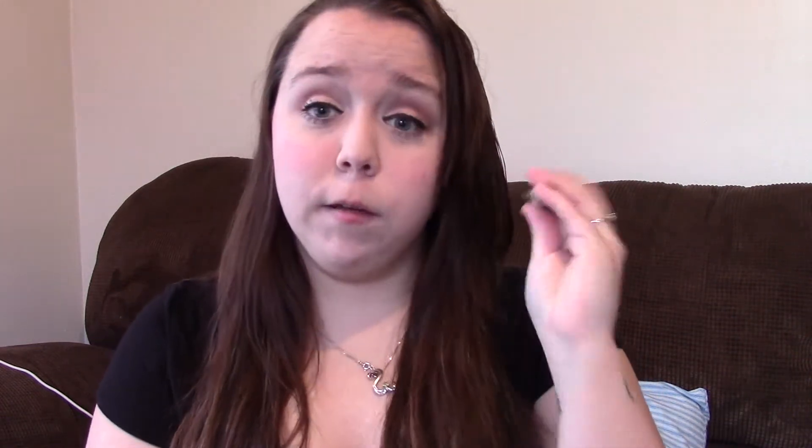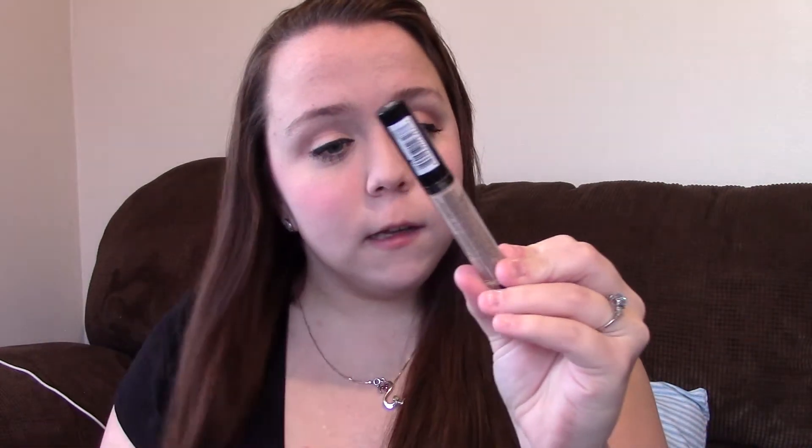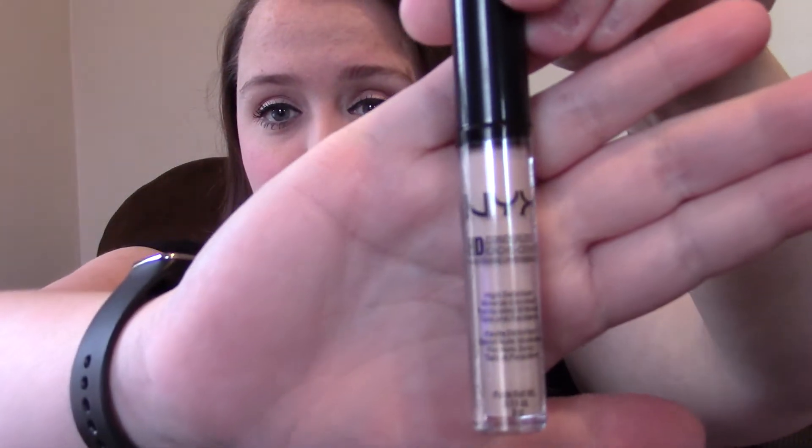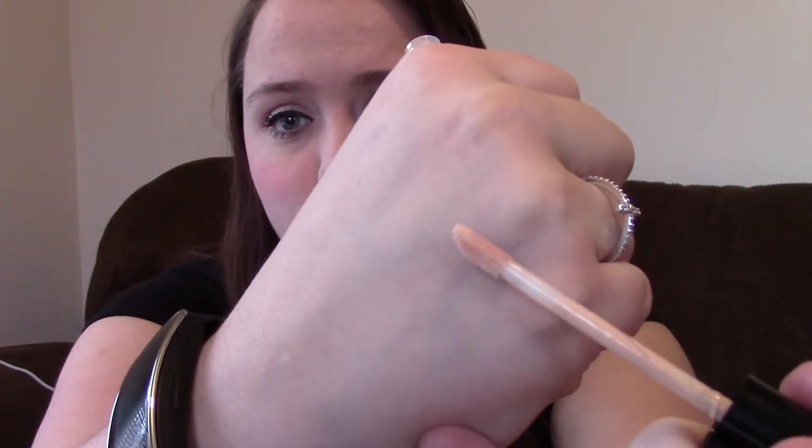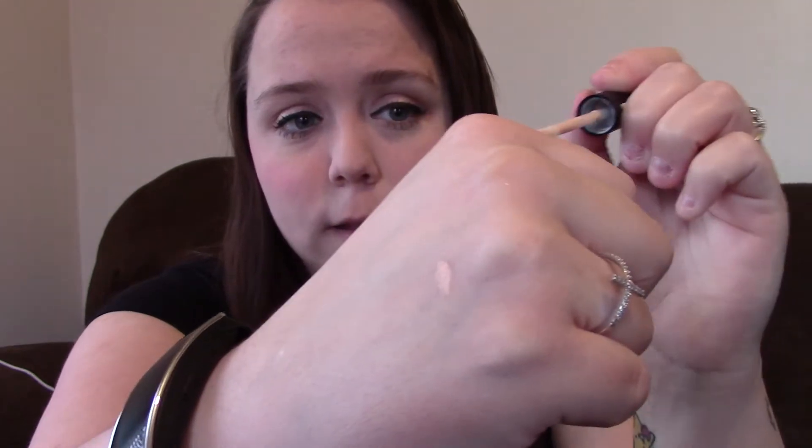Next I got — I already used this today, so that's why it's open — the NYX HD Concealer in shade 01. And it looks like that. I needed a new concealer, so I thought I would try this out.